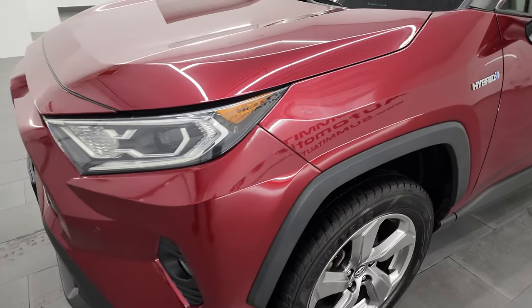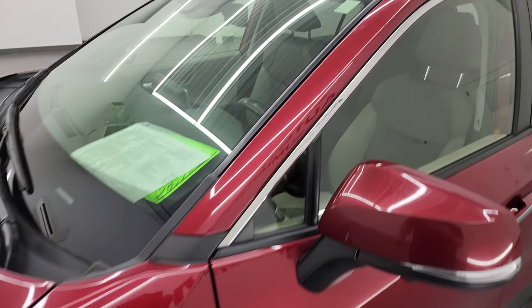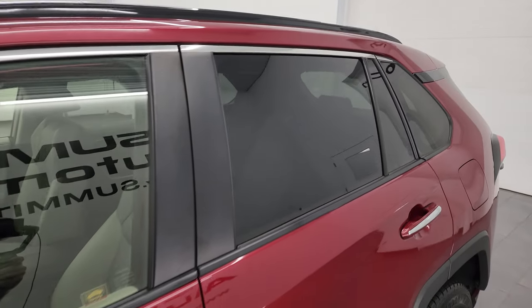I'm going to go all the way around in this video — inside, start it up, take a look under the hood, show you all the options and give you the most accurate representation I can of the vehicle. Ruby Flair Pearl is the color, and I show all my videos in 4K.